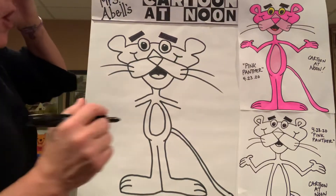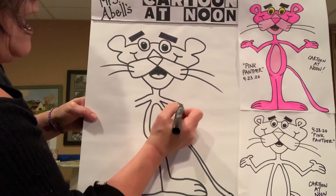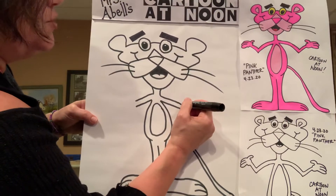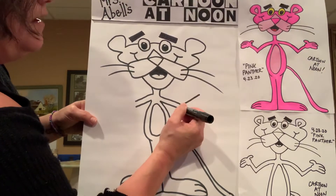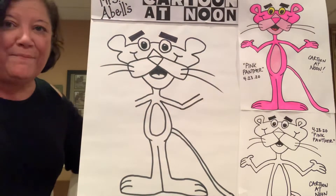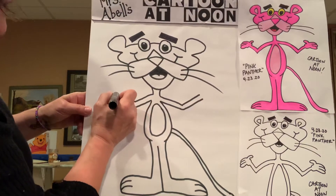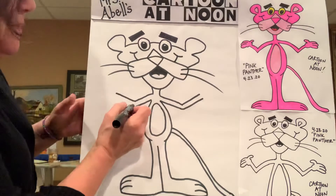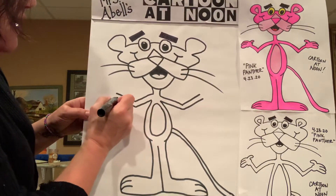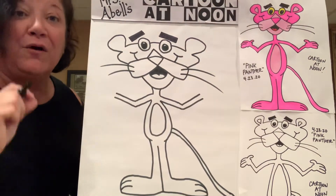Let's get to Pink Panther's arms. We started up at his shoulders and went a little bit down. Now do an angled line that goes up and another angled line that goes up like that, because that shows his elbows — he's kind of got bent elbows. Same thing on the other side — do an angled line that comes up the page a little bit and another angled line. He has nice, thin, skinny arms, and keep those lines parallel to one another.